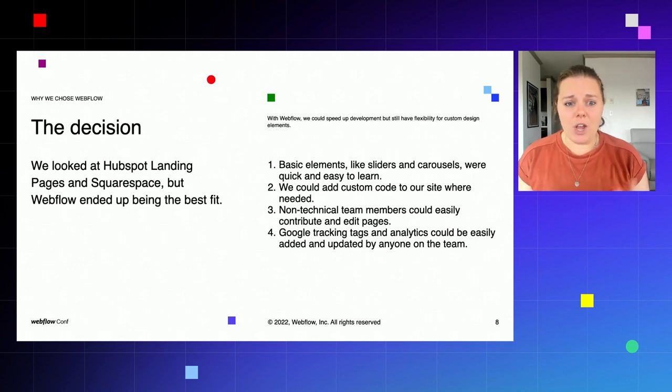So we looked at a few different options. We looked at HubSpot landing pages and Squarespace predominantly, but Webflow really ended up being the best fit. We needed basic elements like sliders and carousels that were quick and easy for our team to learn, but also customizable — able to take things out of the box and put our own special spin on it. We also wanted to add custom code to our site where we needed. We had a lot of custom forms and custom integrations, and we wanted the same flexibility in a website-building tool.